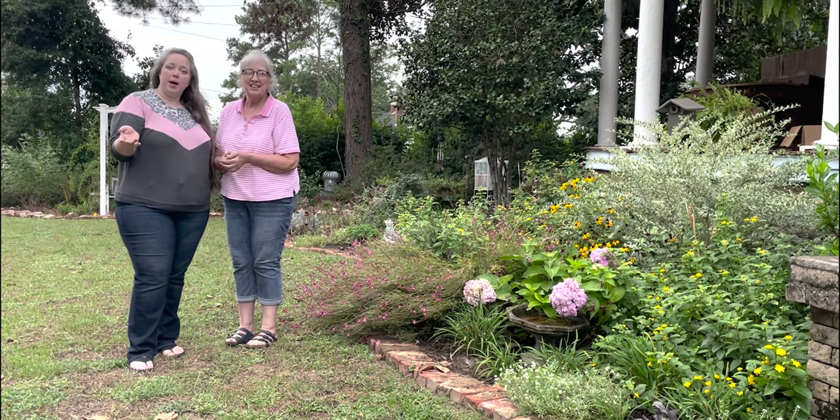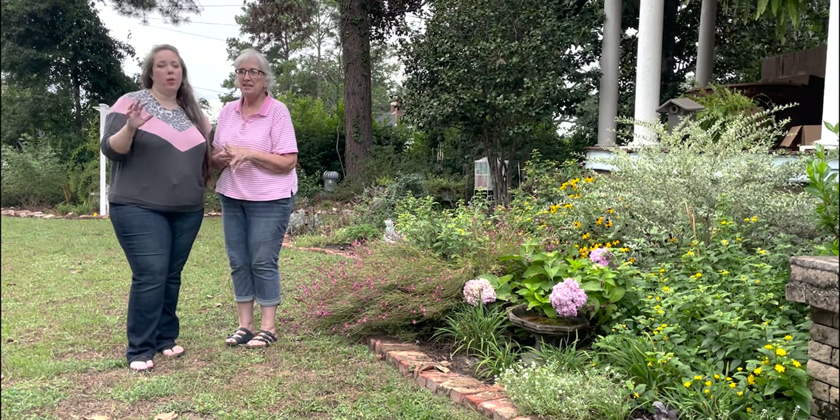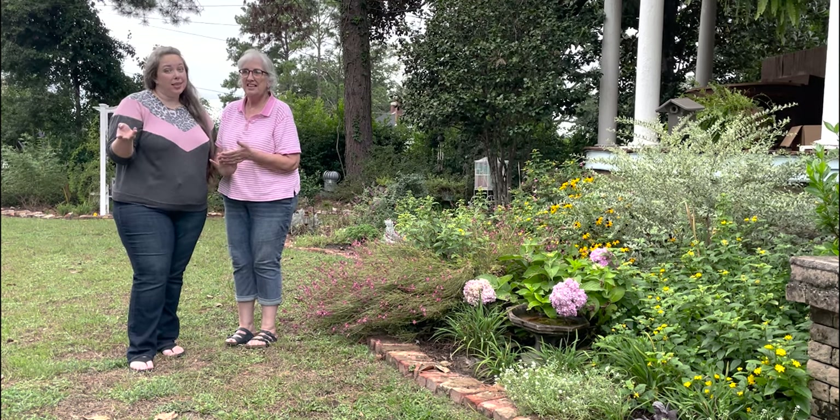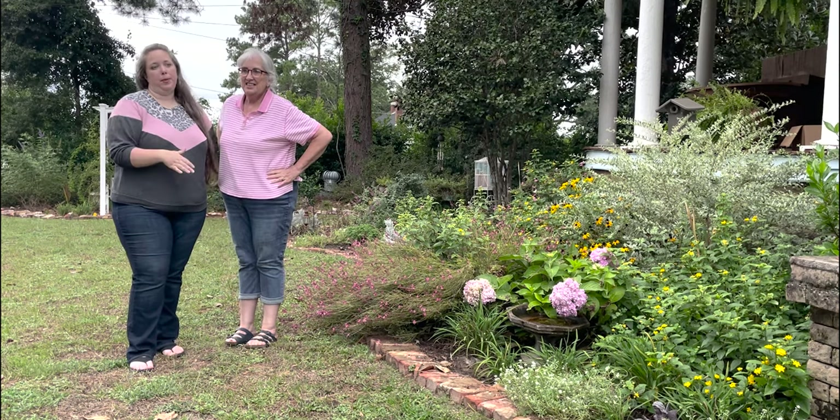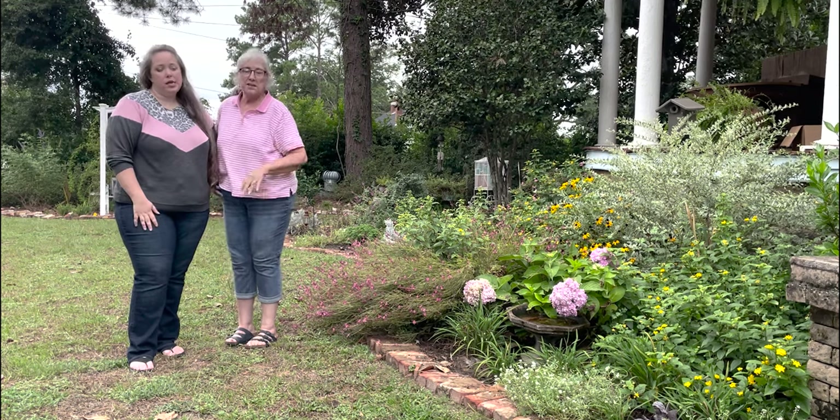Because of course in Alabama we're zone 8B — I always get mixed up. It's hot but it's also just humid beyond all belief. Even if it hasn't rained for weeks, it's humid every day.